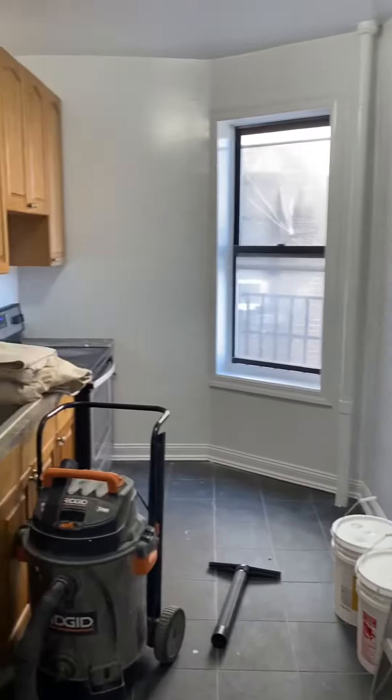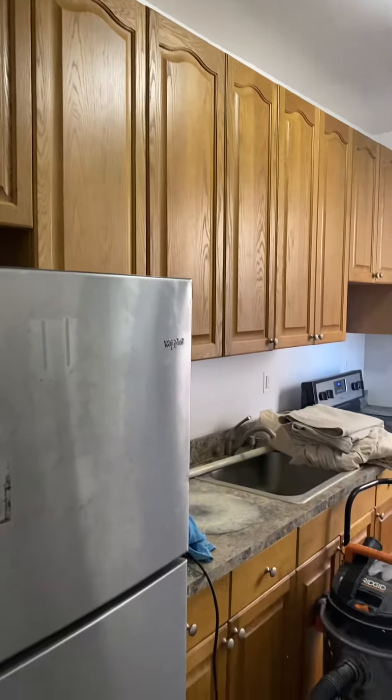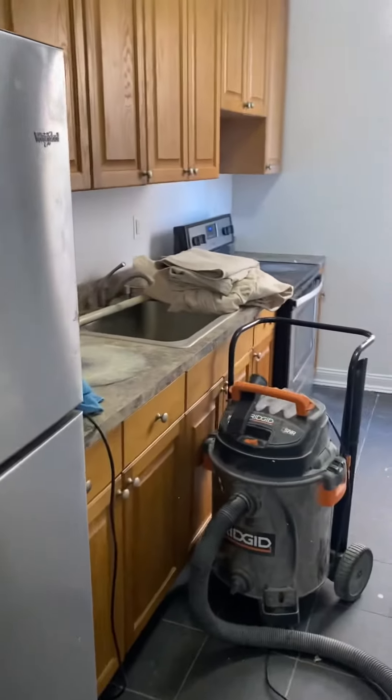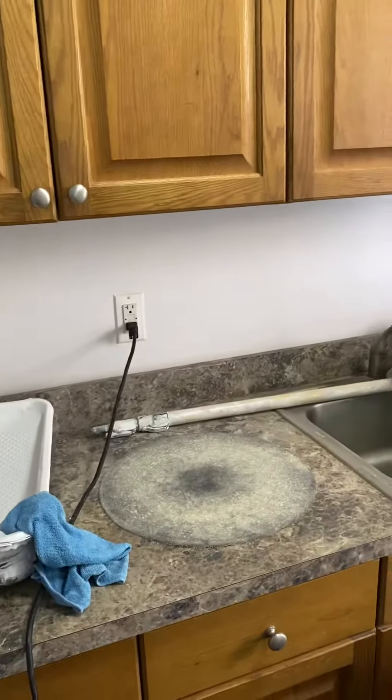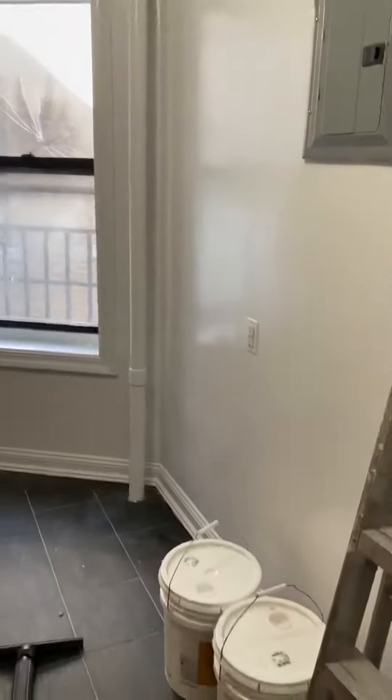When you first step into this unit you're in the foyer space. Immediately to the left you have your kitchen — it's a nice big kitchen with lots of cabinet space and lots of counter space. Stainless steel appliances, as you can see. They're in the final stages, just the cleanup stage basically. It's a windowed kitchen.